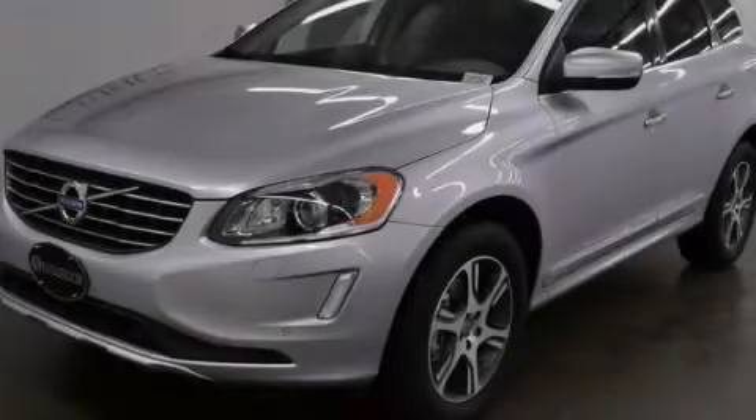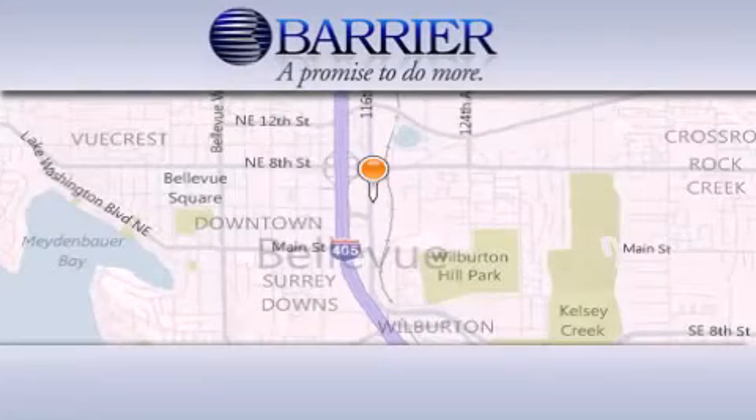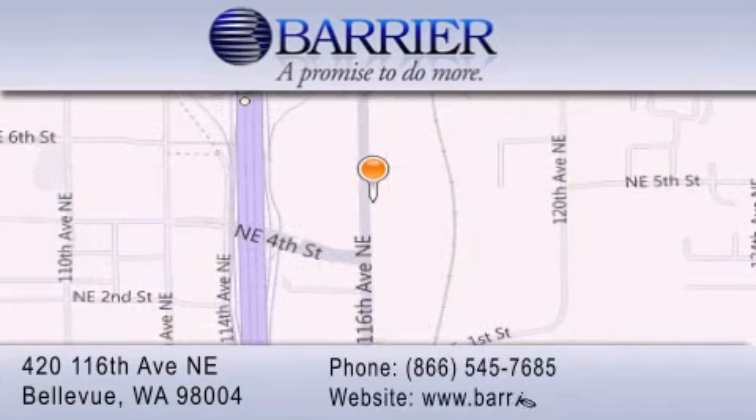Contact us today to arrange your test drive. Thank you for considering Barrier Volvo for your next new or pre-owned luxury vehicle. Every car purchased from Barrier Volvo comes with the exclusive Be Preferred membership, which includes car washes for the length of ownership.